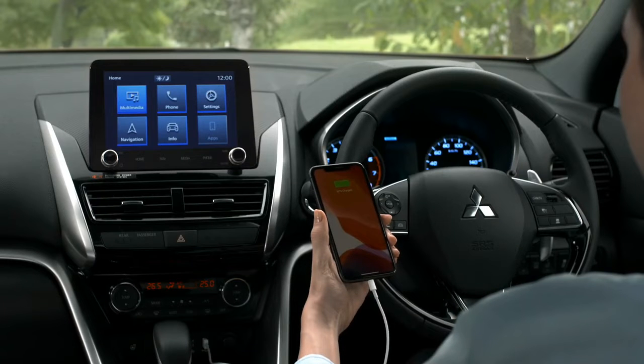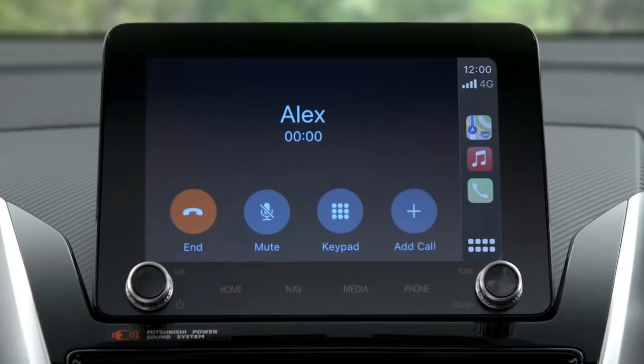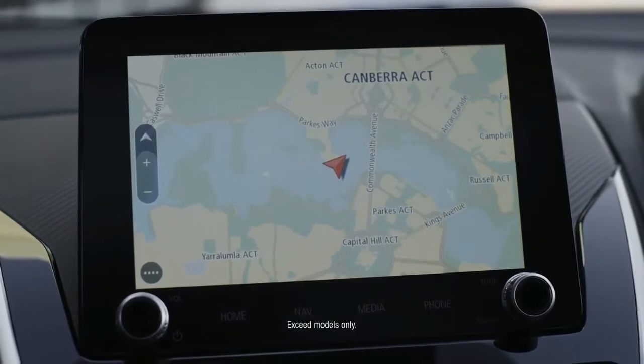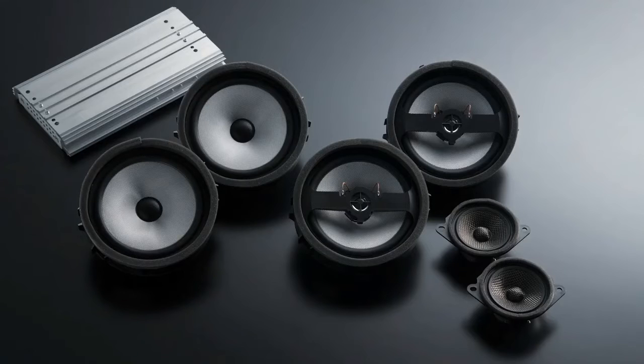The Eclipse Cross now features a larger 8-inch touchscreen with improved smartphone-link display audio — a true extension of your smartphone via Android or Apple CarPlay. Or go one step further with an integrated satellite navigation system and pump those playlists with an 8-speaker Mitsubishi Power Sound System.